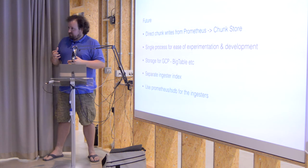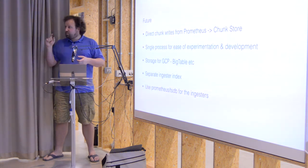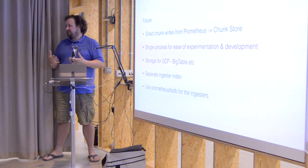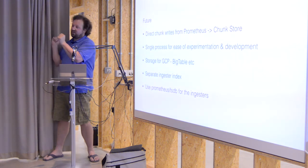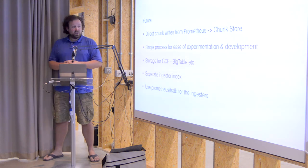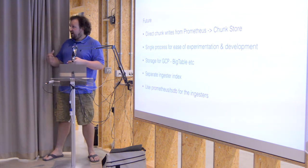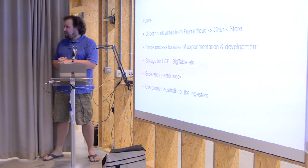As you've probably seen, Cortex is a collection of seven or eight services. I've been working on a single-process version of Cortex to make experimentation and development easier — you'd just run a couple of these, connect them to a Consul server, and get a horizontally scalable version of Prometheus. The downside is you lose the isolation of the read and write path and there are other challenges, but it should be easier for people to develop on their laptop.